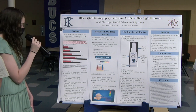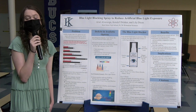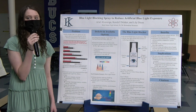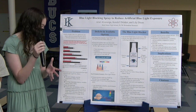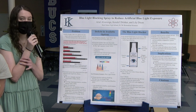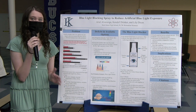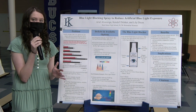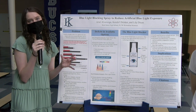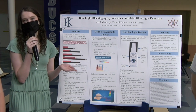Most notably, too much blue light exposure can impact the sleep schedule. It can inhibit the production of the hormone melatonin, which causes sleepiness. Without melatonin, we can't have the proper sleep schedule needed to function. Not getting enough sleep can impact concentration, lead to possible mental disorders such as anxiety and depression, and result in poor academic performance. We're trying to block out this blue light exposure to stop these negative effects from occurring.